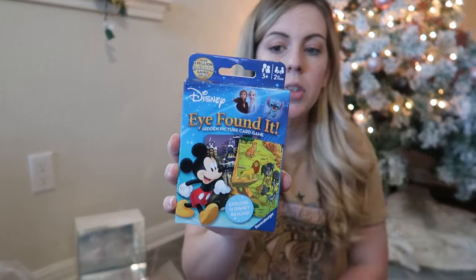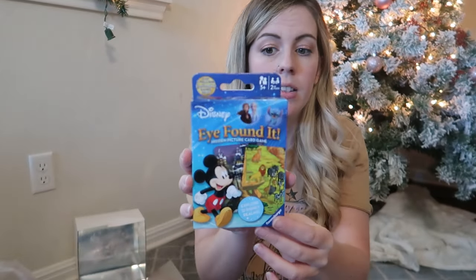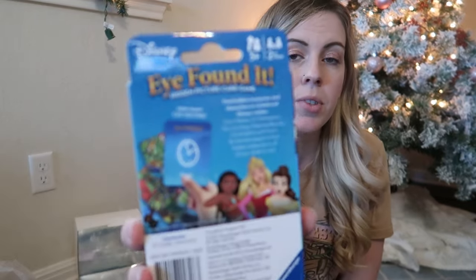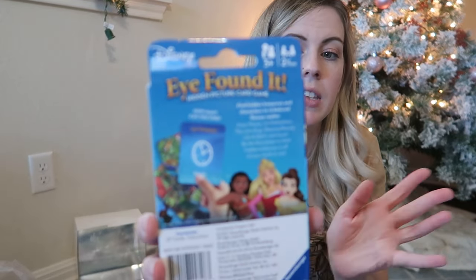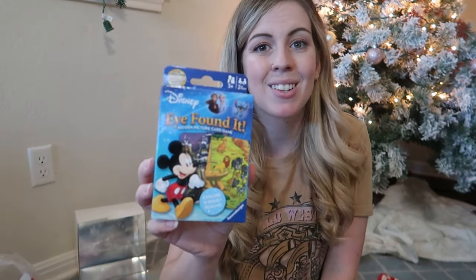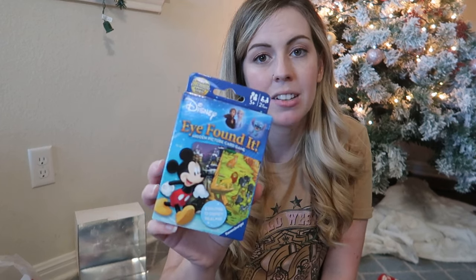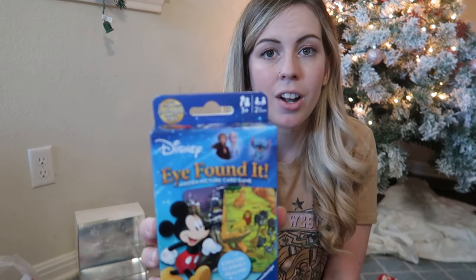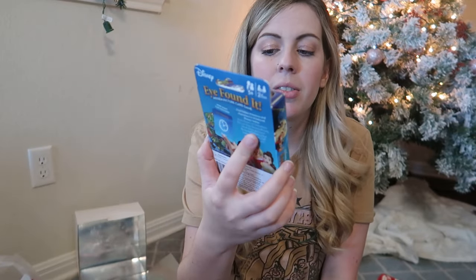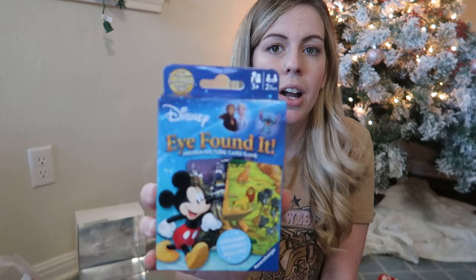The next item from Amazon is called 'I Found It' — it's a card game. You get a card showing an item to find and you have to look at a hidden picture scene to locate it. She really enjoys Where's Waldo and I Spy books, so I think she'll love this. We can play it together or hand it to her in the car. I'll link it in the description.